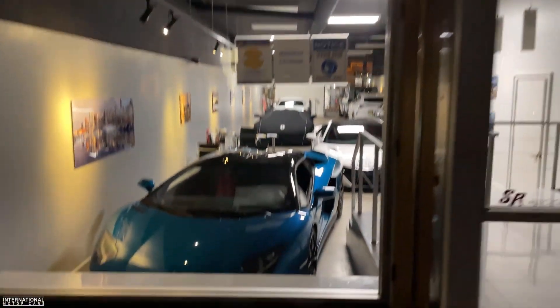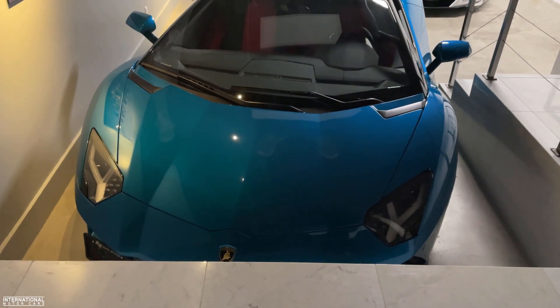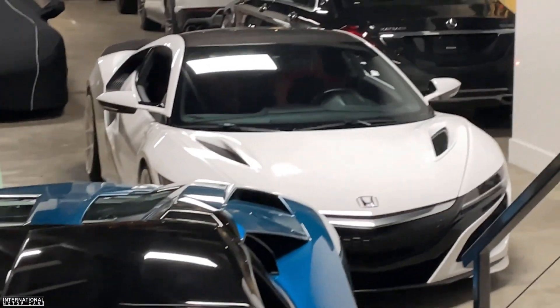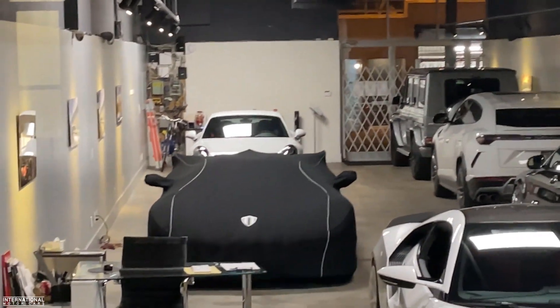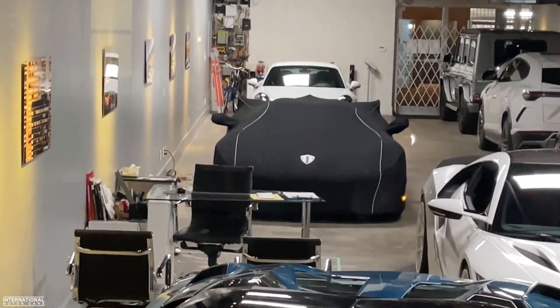So we're now here at SR Auto's other location. I've got this super cool teal Aventador. And that is a Koenigsegg under the cover. Got the NSX, which I love. Got the Maybach, a Urus, a G-Wagon, and it looks like a GT3. But that Koenigsegg — that car's sick.